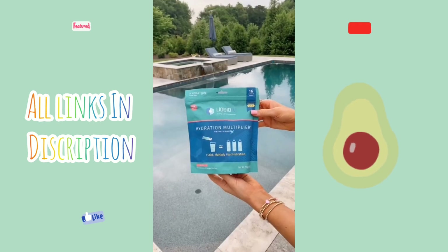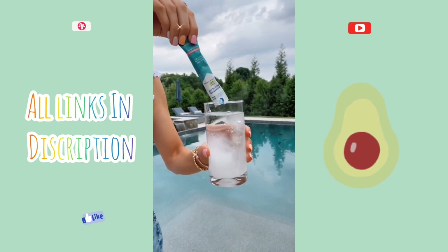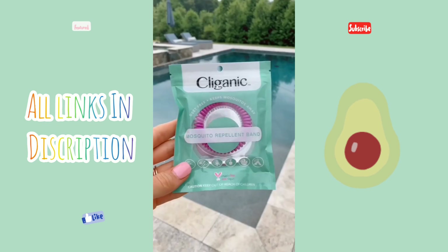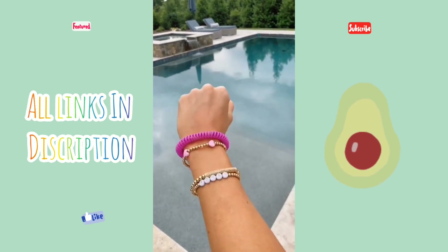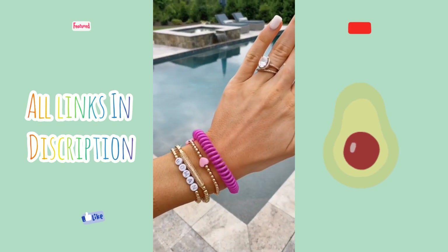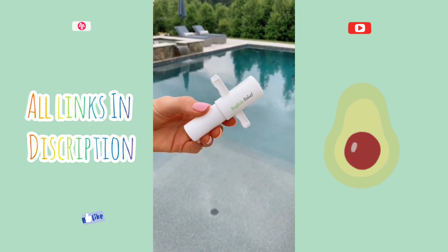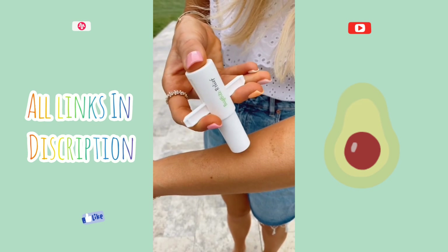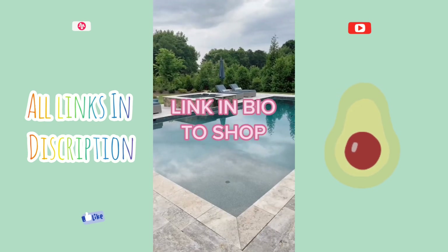Amazon summer favorites. Stay extra hydrated with these hydration multiplier mixes — one packet of Liquid IV in 16 ounces of water can provide the same hydration as drinking two to three bottles of water, and they come with a resealable bag. These mosquito repellent bracelets are DEET-free and come in a pack of 10 for under $10. This bug bite tool removes insect venom and saliva from most insect bites in 10 seconds — place it over your bug bite and suction. It's painless and kid-friendly. Link in bio to shop all products.